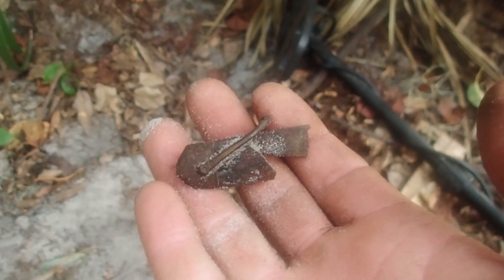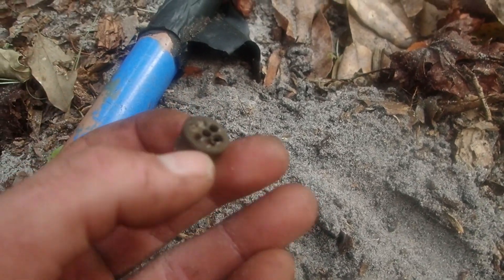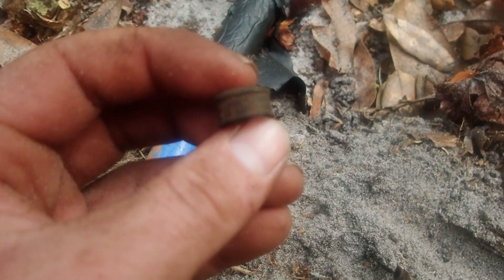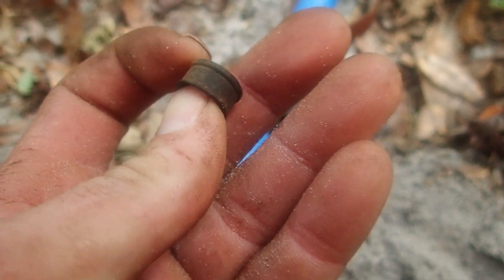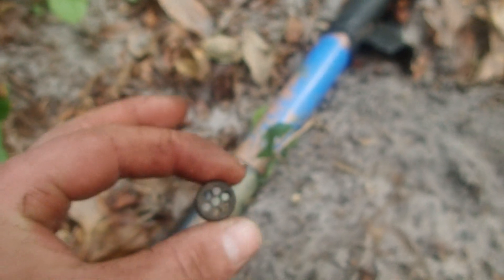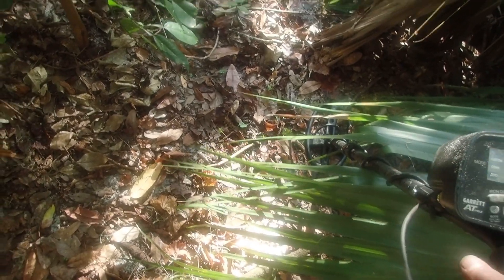Nice little find right there, I'm pleased with that. Got another good target — I believe this is some sort of little cap or connector piece. It might have patent information around it, though it's hard to read. It could be off of a Model T or something — cool.